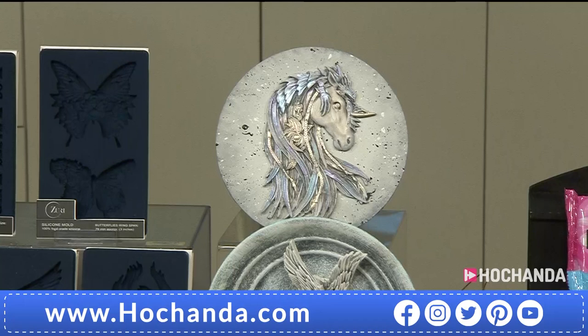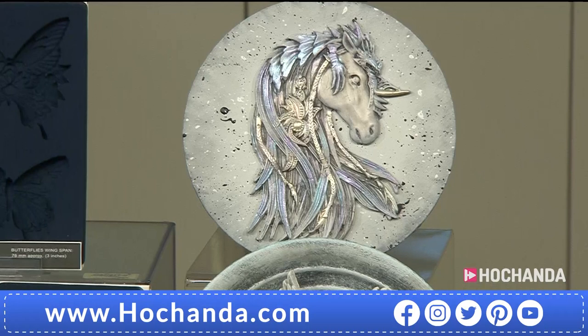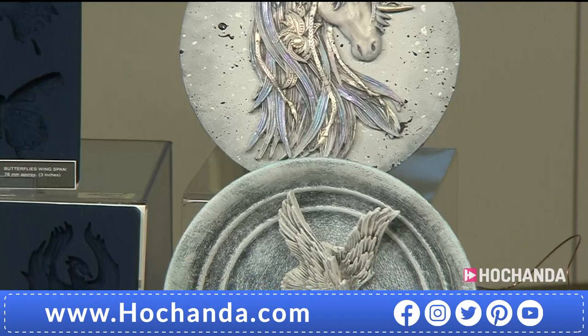They are absolutely extraordinary. The quality is exceptional. They're food grade. They will withstand heat and cold - you can actually bake your polymer clay in the oven inside the mould if you want to. You can take your clay out of the mould. We've got various different clays to work with: air drying, air dry polymer, and the polymer that you bake as well.